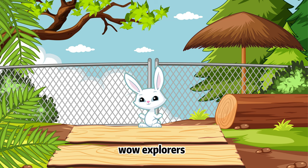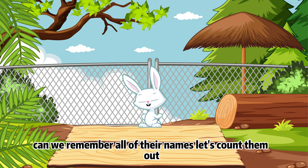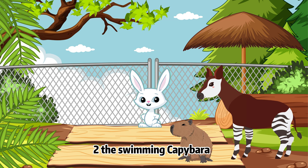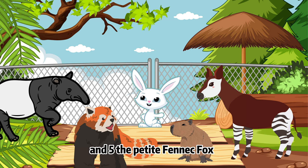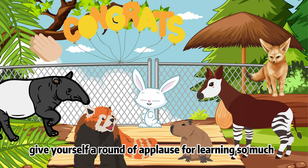Wow, explorers, we've met some truly extraordinary animals today, haven't we? Can we remember all of their names? Let's count them out! 1. The Elusive Okapi. 2. The Swimming Capybara. 3. The Acrobatic Red Panda. 4. The Quirky Tapir. 5. The Petite Fennec Fox. Give yourselves a round of applause for learning so much today!